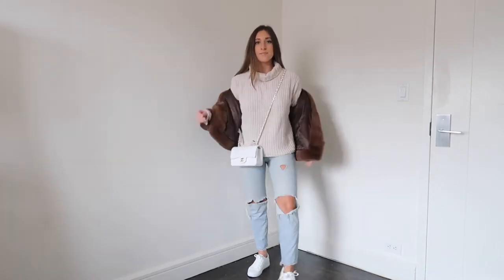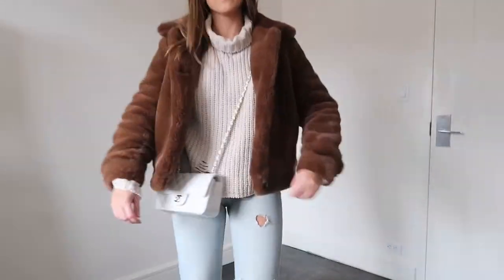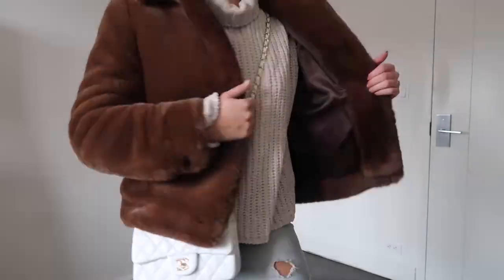I wanted to give you a few really casual looks, so I threw on a cream sweater, ripped boyfriend jeans, white sneakers, and a white bag. This is perfect for running around because the whole world is just super casual right now. I don't want to show only dressed-up looks — this is a super casual look for running around the city, going to work, or errand shopping.